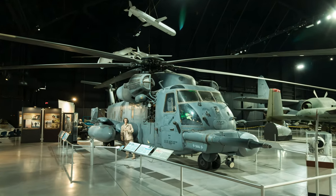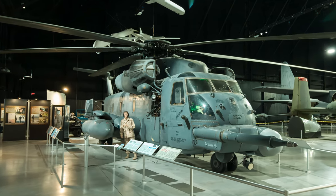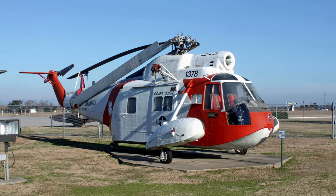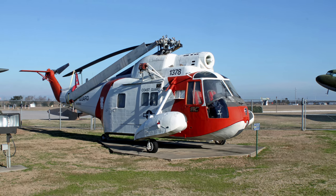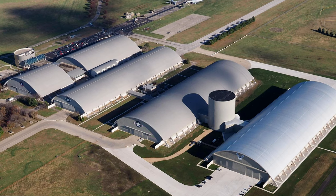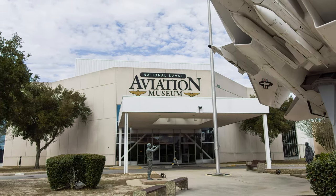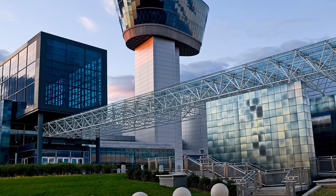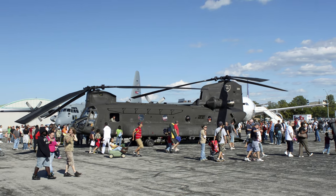Welcome to a narrated virtual tour that takes you through the progression of U.S. military rotary wing aircraft. The tour involves helicopters, auto gyros, and any other U.S. military rotary wing aircraft that I've personally photographed or videoed, mostly at the National Museum of the United States Air Force in Dayton, Ohio, the National Naval Aviation Museum in Pensacola, Florida, the Smithsonian Udvar-Hazy Center outside of Washington, D.C., or at air shows. Enjoy the video!